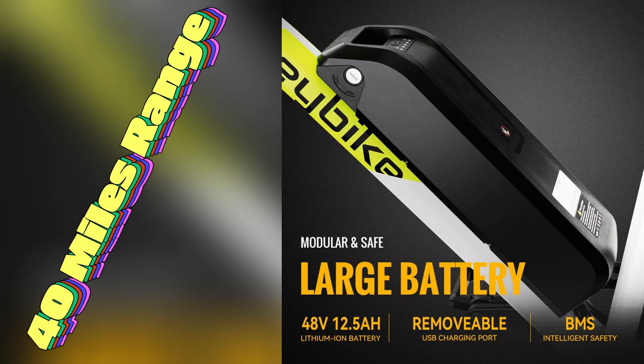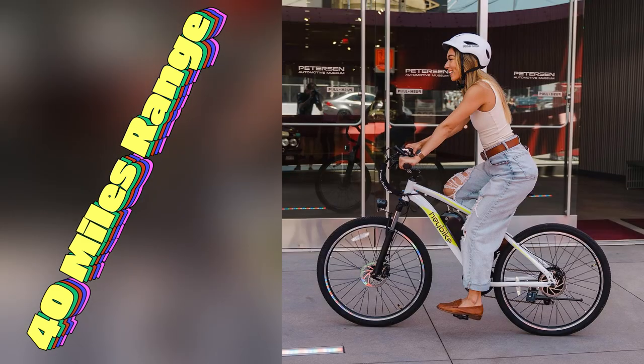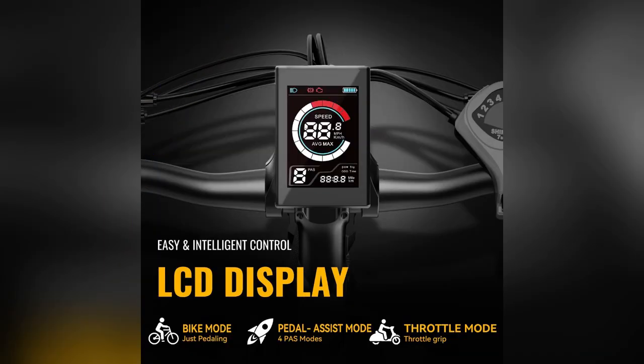But here's the kicker — the long range detachable battery takes my rides up to 40 miles on a single charge. Think weekend getaways or errand runs without the stress of finding a charging station. It's freedom in a pedal-assisted package.